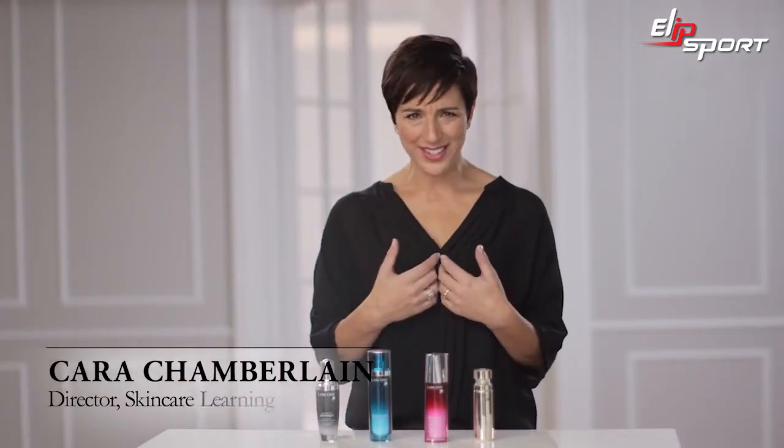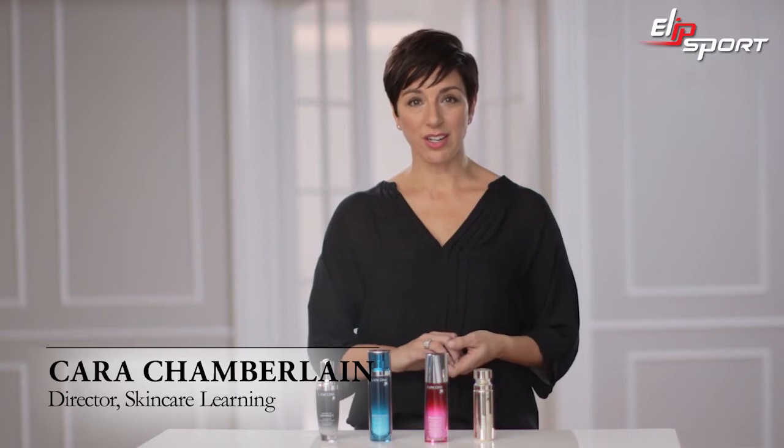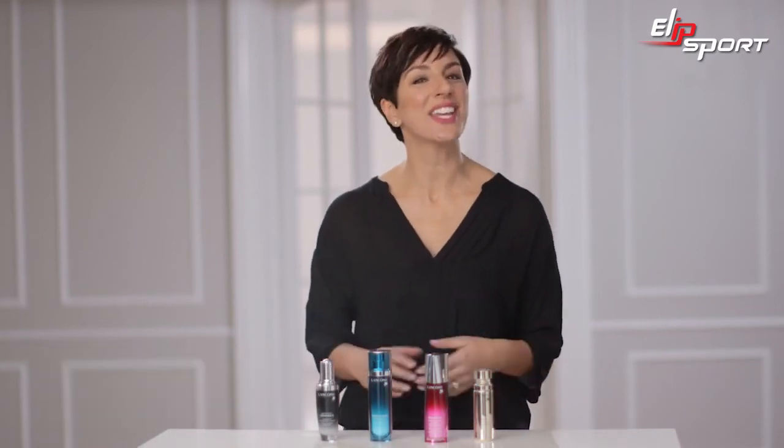If you've ever asked why do I need a serum, well then this video is for you. For a complete skincare routine, a serum is what you should use in between your cleanser and your moisturizer to get the skin you want. Serums are lightweight and fast absorbing topical treatments that can help you combat issues like wrinkles, discoloration,